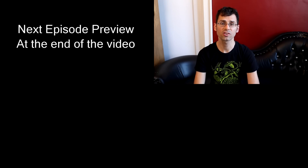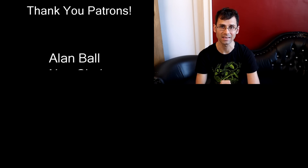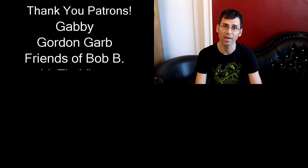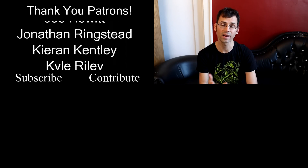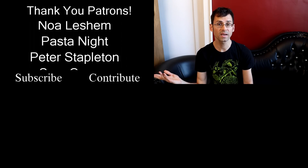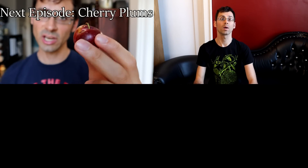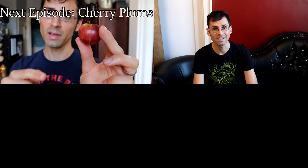A big shout out to Lofty Rex and Smarter Every Day — they are mega patrons over on Patreon, which is basically how I can afford to go on all these adventures. If you enjoy the series and want to support me, check the link in the description. I also have t-shirts for sale, like this Durian Anatomy shirt, on my website. Thanks everyone, see you next time!